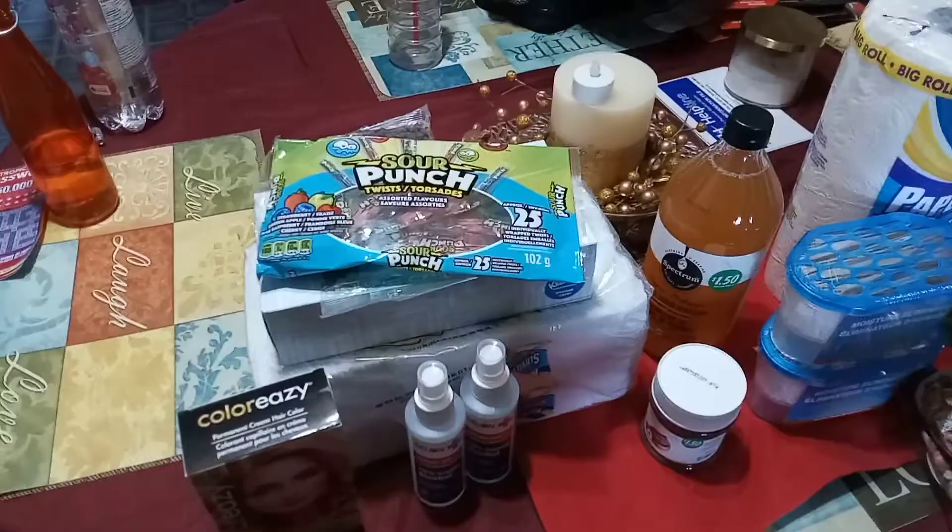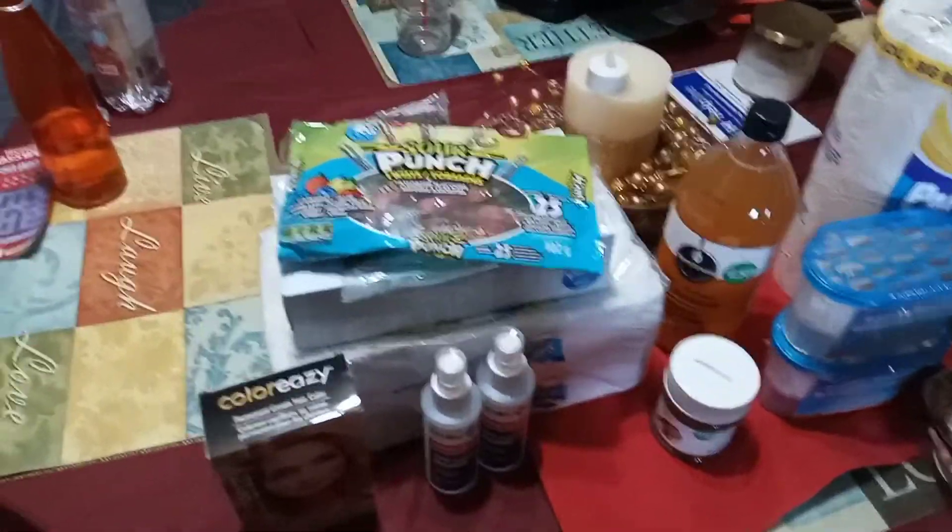Hey guys! I went out shopping this morning, did some grocery shopping with my parents and stopped at the Dollar Tree and picked up a few things. So I'm going to show you what I found at Dollar Tree today. I actually found some good deals and I've got a few new items I've never seen before. We'll start with the regular priced items that I found.